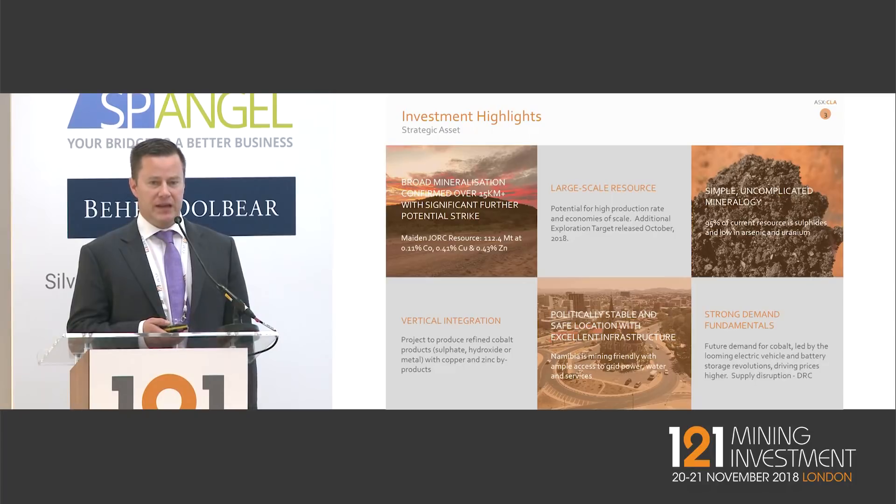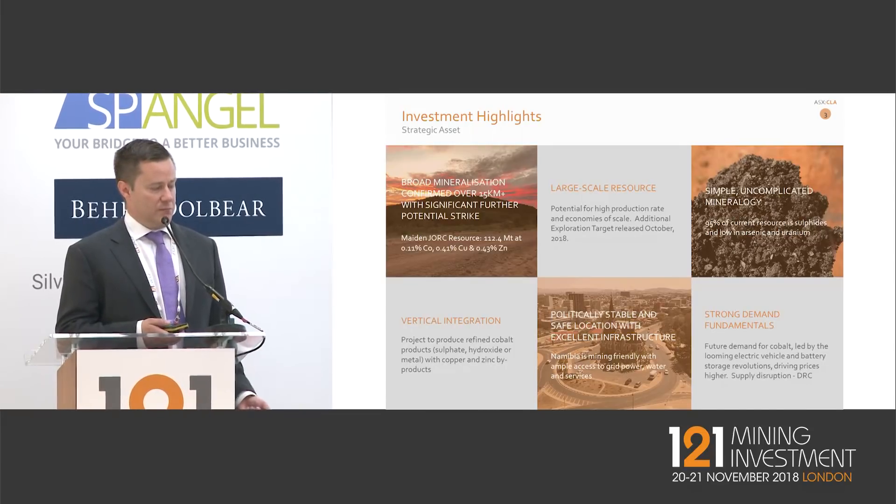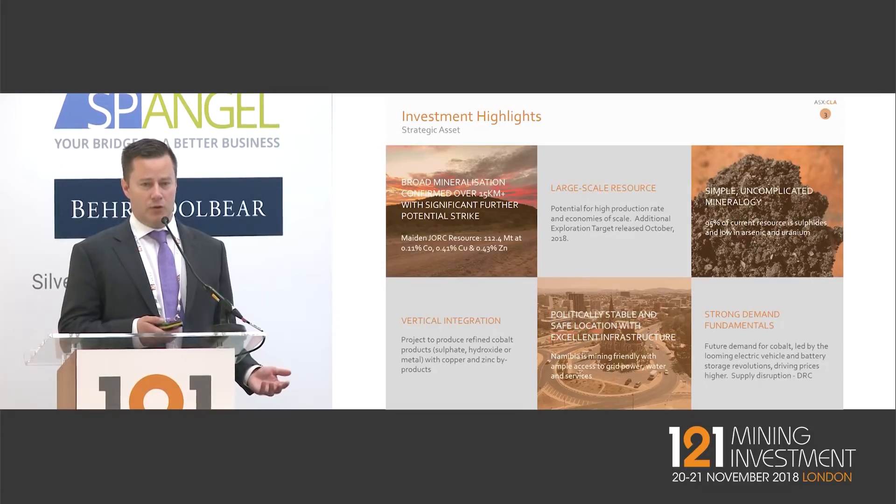We're looking to take advantage of the Namibian location — access to relatively cheap labour, relatively cheap hydroelectric power, and a very strong mining culture. The background in producing high-level chemical products from the uranium industry and good levels of trained personnel allow us to consider downstream processing, producing a cobalt hydroxide, cobalt sulphate, or cobalt metal product, along with a copper metal credit and a zinc sulphide by-product.